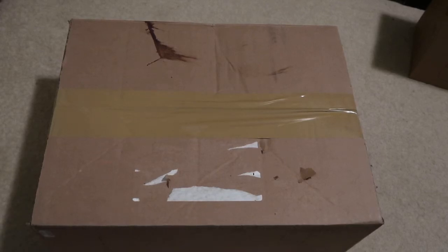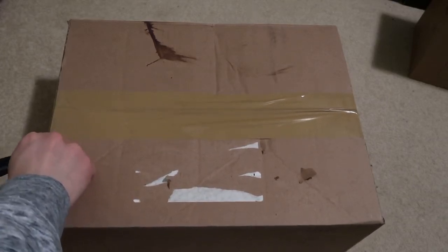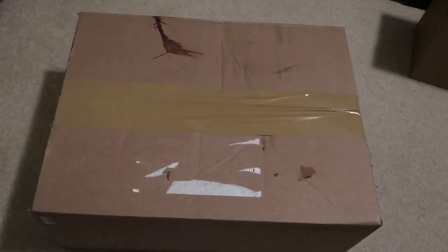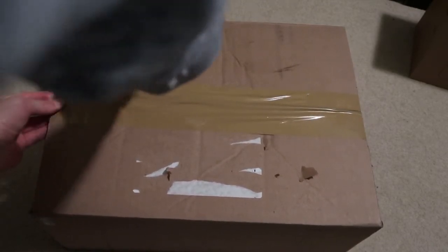New pickup today from Goat App. Let's take a look — grabbed these for under retail. This is how these joints be looking.